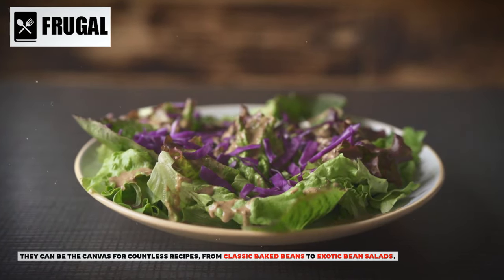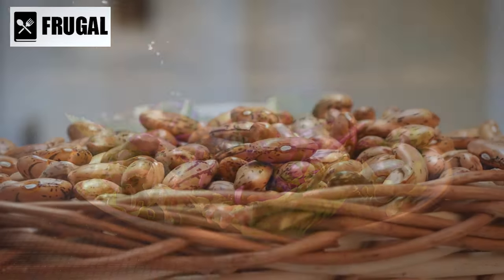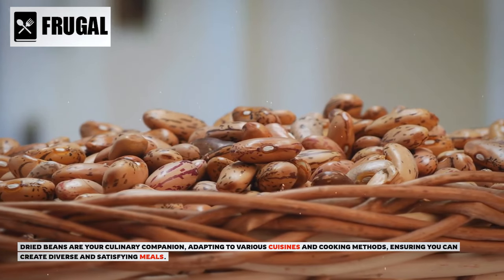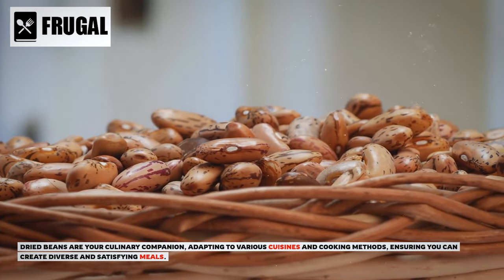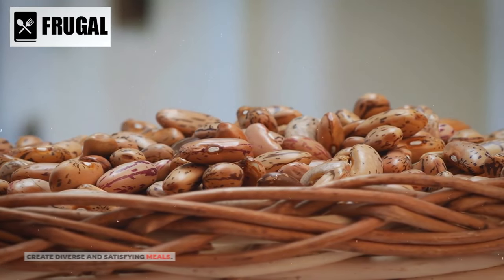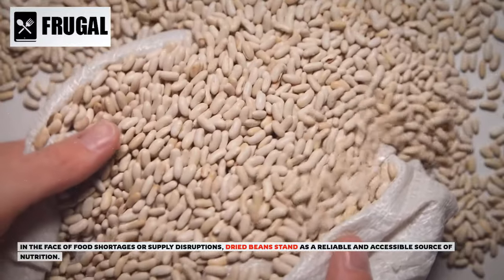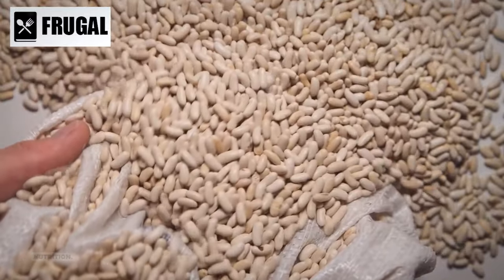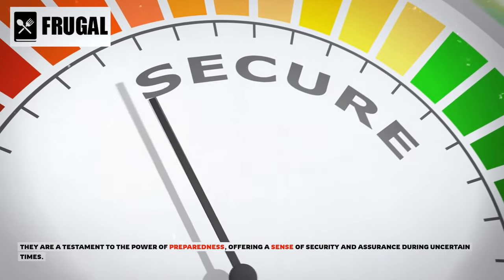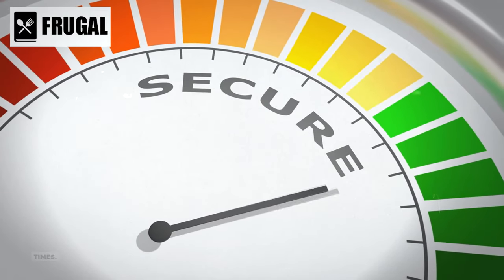They can be the canvas for countless recipes, from classic baked beans to exotic bean salads. Dried beans are your culinary companion, adapting to various cuisines and cooking methods, ensuring you can create diverse and satisfying meals. In the face of food shortages or supply disruptions, dried beans stand as a reliable and accessible source of nutrition, offering a sense of security and assurance during uncertain times.